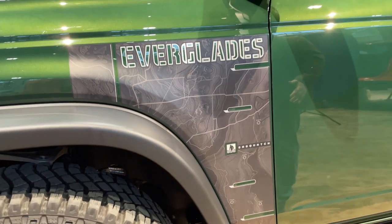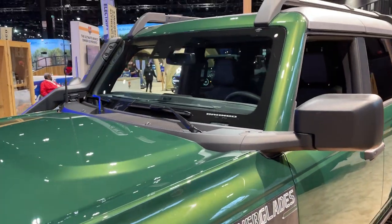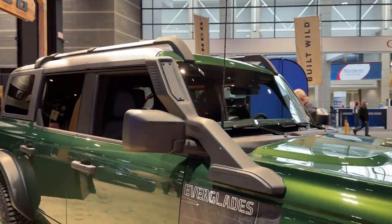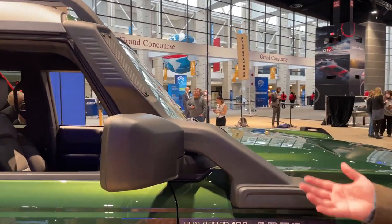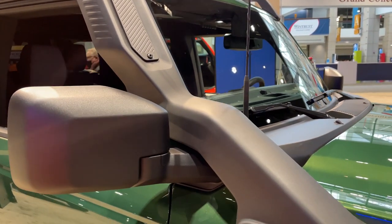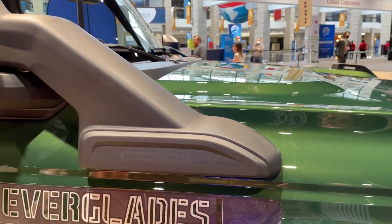Additionally, it has a snorkel on the other side of the truck. This is part of a few features that give the Bronco Everglades an extra nearly three inches of water fording. It helps keep your intake clear of water, but it also helps keep dust out of the intake and gets the air intake higher up, away from dust and stuff kicked up on the road.